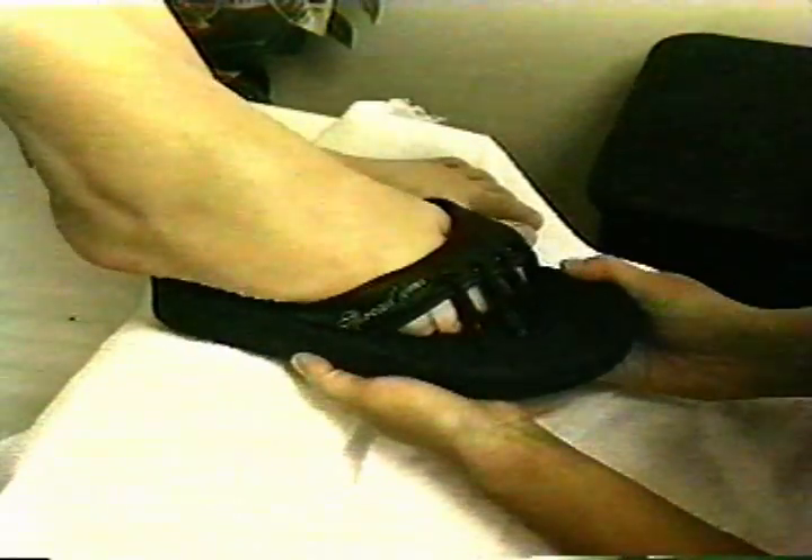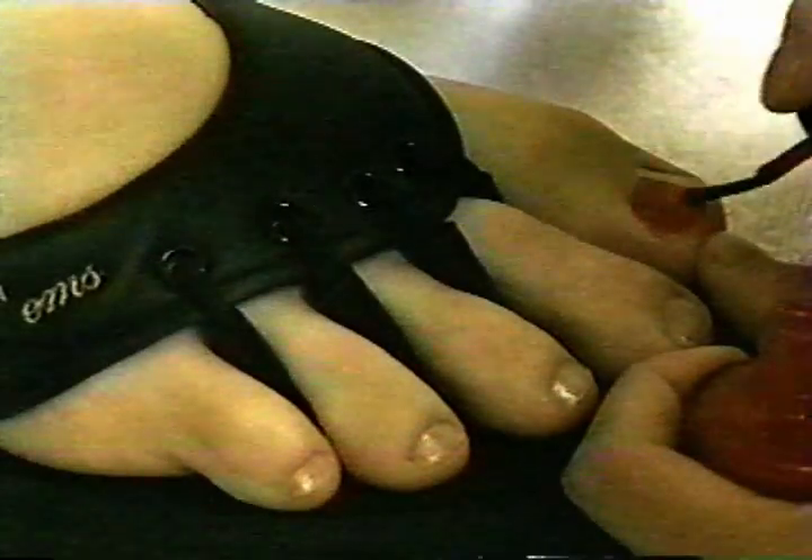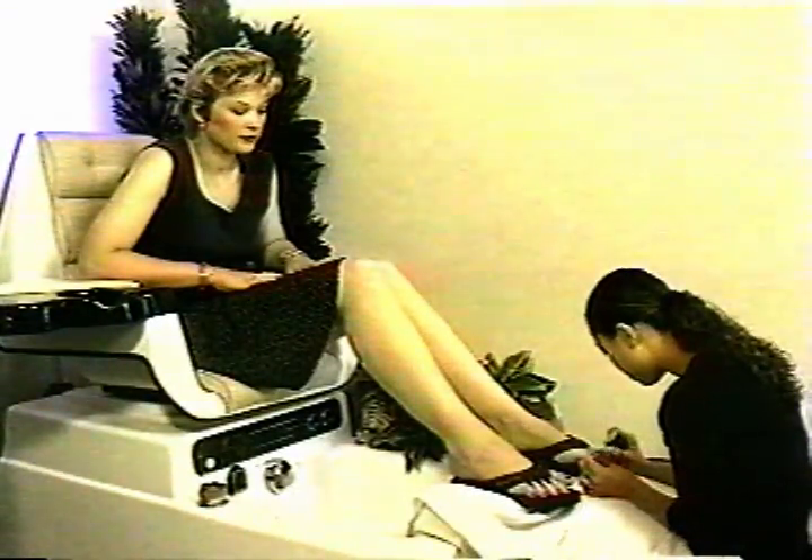Put them on. The sandal slips on easily, spreading those toes comfortably with plenty of spacing to paint those nails. The stylist has easy access to the toenails, allowing them to be painted quickly with no muss.